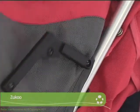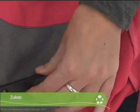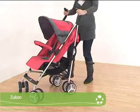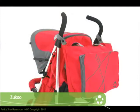Available in three distinctive colours — Raven, Lagoon and Fuchsia — the stroller comes complete with a matching cosy foot muff for those colder days and a large change bag that fits neatly onto the handles.